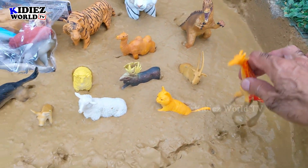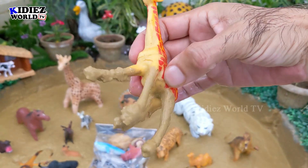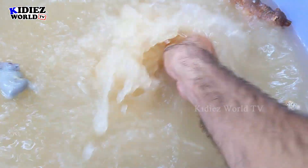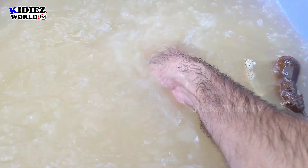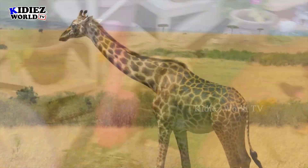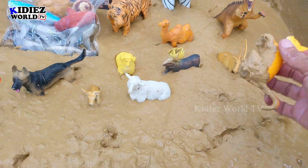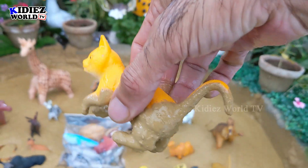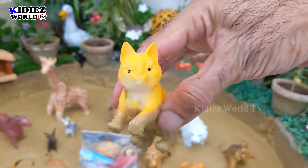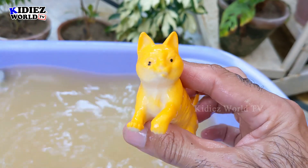And the next one we have is Giraffe, the world's tallest animal — stuck in mud. Let's wash him. Giraffes are the tallest animals on the planet right now. Here we go — Giraffe. And the next one we have is Cat. Cat is a very naughty and cute animal. She acts very funny and is the best pet animal. Here we go — Cat.